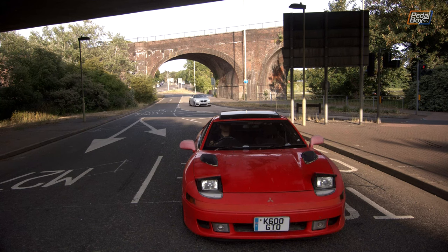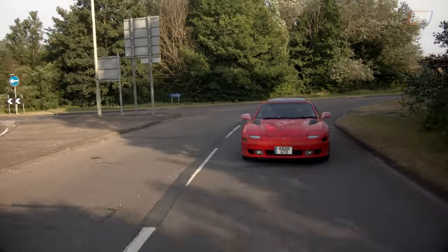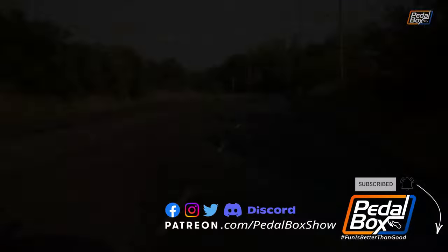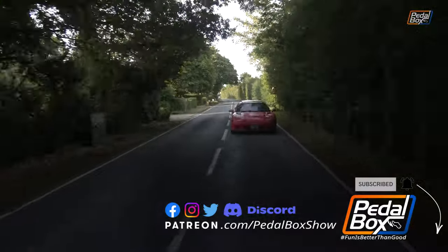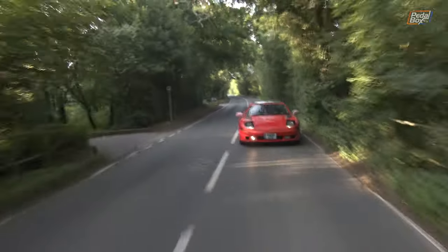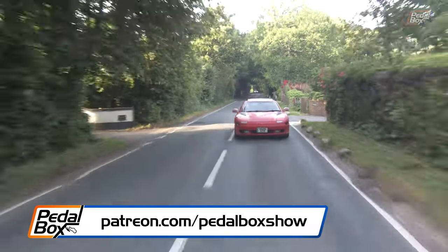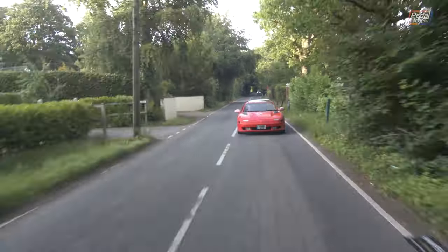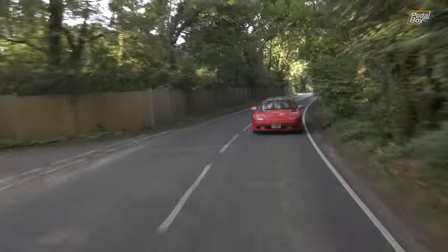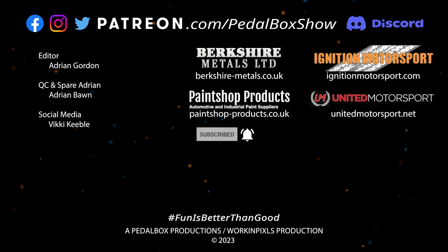Overall though, is this car good value for money? I might have had a small wallet-shaped accident regarding this particular example, so I would have to say yes. You'll see more of it on the channel, so make sure you've subscribed, hit the little notification bell, and like the video if you've enjoyed it. Let us know down below what you think of the Mitsubishi GTO, and what other cars we should be trying to get tested to see what they're like, instead of building something and waiting six years for the pleasure of it. Don't forget you can support us at patreon.com/pedalboxshow, or by joining as a member on YouTube. All of our members on Patreon get discount at shop.pedalbox.show, where you can buy our shirts, hats, and more. Thanks very much for watching — we'll see you next time.